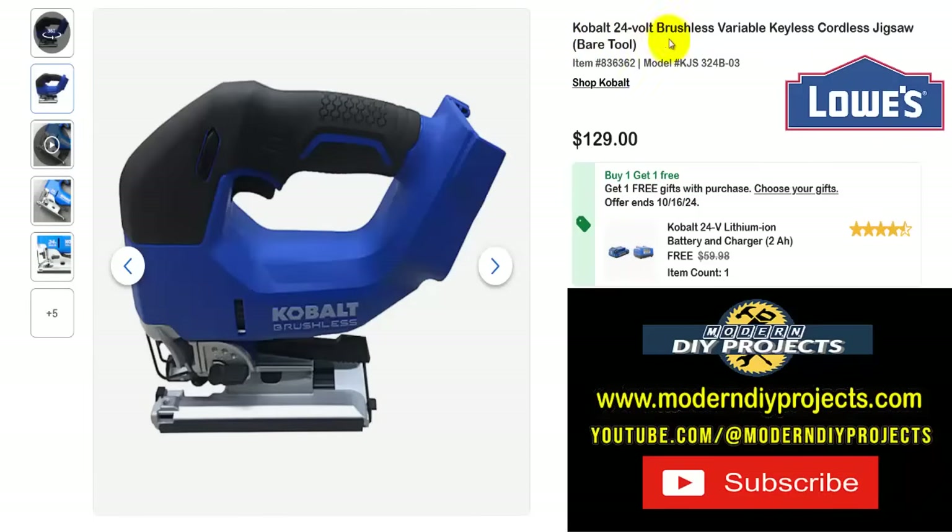Here's the Cobalt 24-volt brushless variable speed keyless cordless jigsaw, bare tool. Get this for $129 and you get the battery and charger included for free, all the way until October 16th. So if you're looking for a cordless jigsaw, here's the Cobalt for only $129 with everything included — you're good to go.